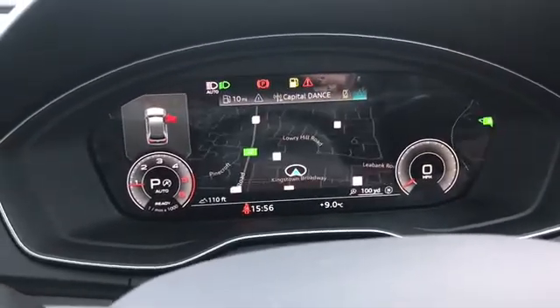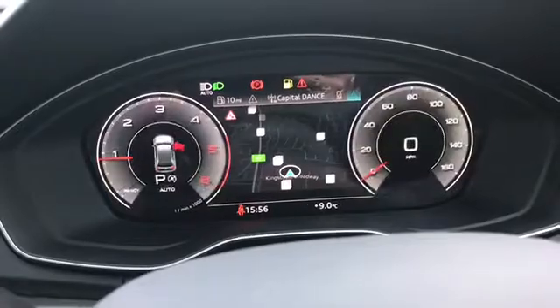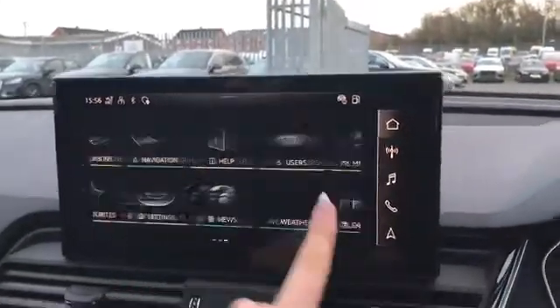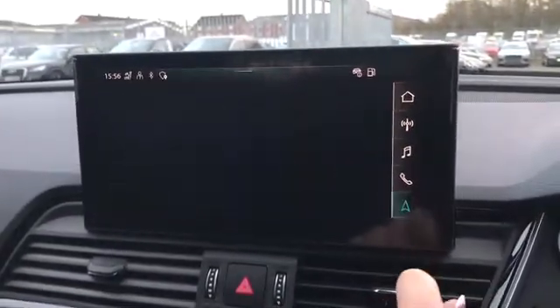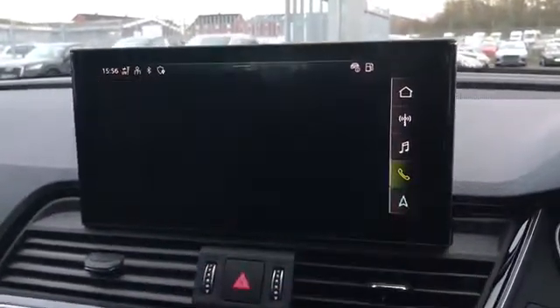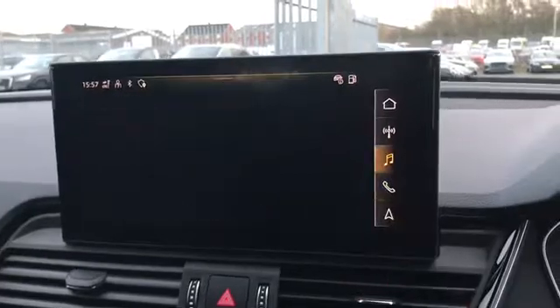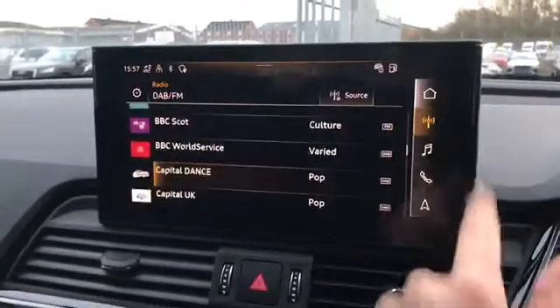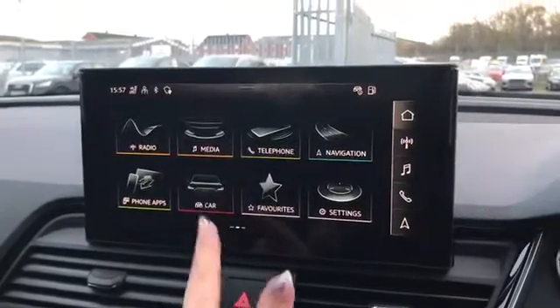As you can see me here flicking through all of the different settings which can be customisable to the driver. Moving over, we have our fully touch screen MMI. On here we also have our navigation system, the telephone and media connection along with the DAB digital radio channels.